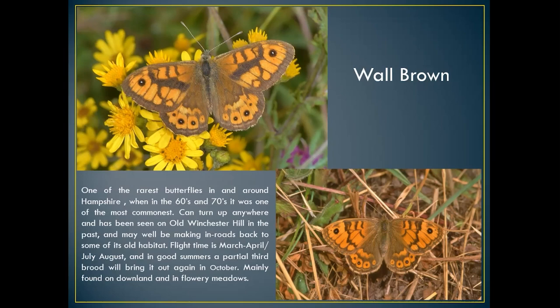The wall brown is probably making inroads back to some of its old haunts. Flight time is March–April for the first brood, then July–August. Quite frequently now we're getting partial third broods in October, going into November in an Indian summer. Top left is the male with the black panelling on the upper four wings; the female is quite distinct with dusty patterning around the upper wing and is a lot larger than the male.